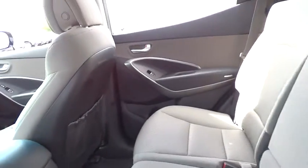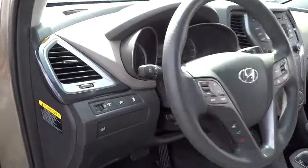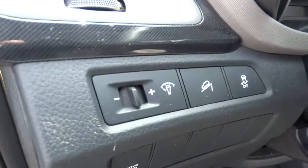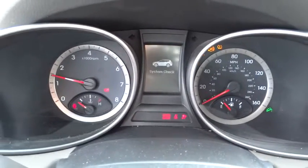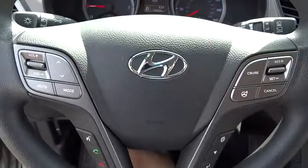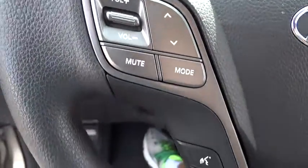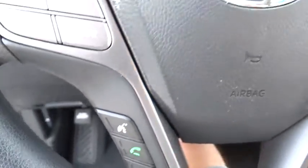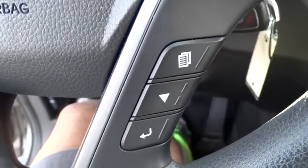This vehicle is Carfax certified one owner and qualifies for the Carfax buyback guarantee. This beauty is sure to make you the talk of the neighborhood, so call or drop in for a test drive today. Carfax.